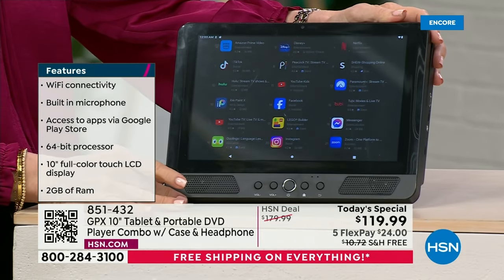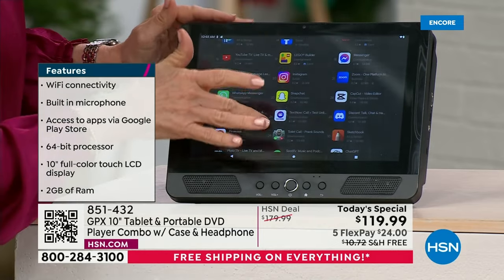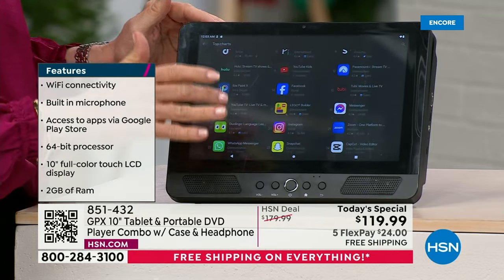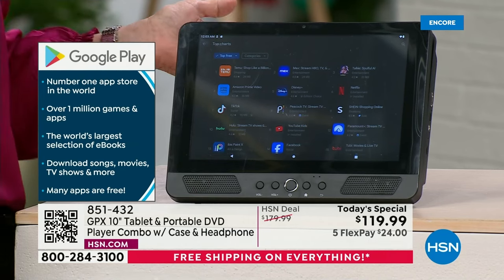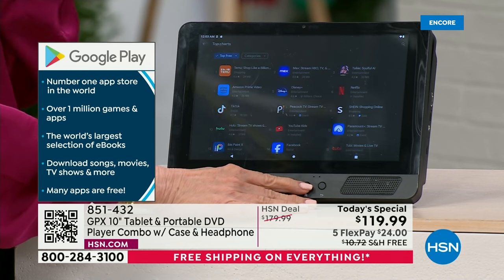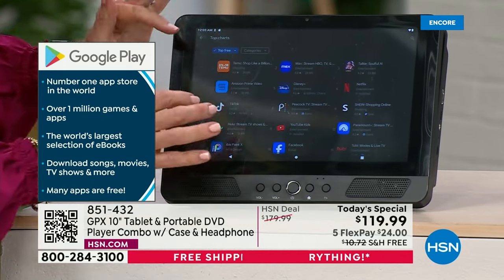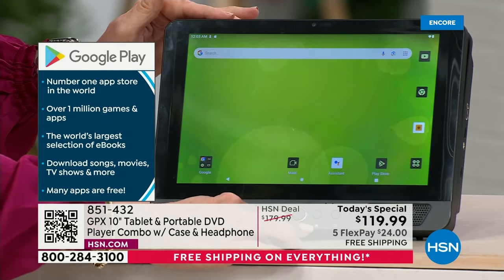So we're in the Google Play Store. There are tons of pre-loaded apps, but whatever your favorite app is - TikTok, Instagram, Facebook, Netflix, Disney Plus, banking - it's in the Google Play Store. The Google Play Store is the number one app store in the world with over a million apps. There's an app for everything - kids apps, games, all kinds of stuff. When you go to the home screen, you're going to love that home button.